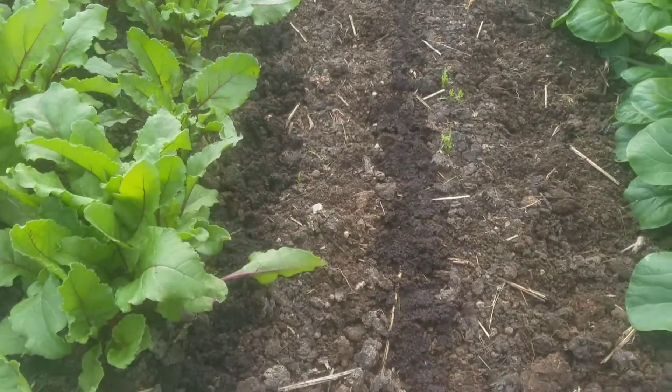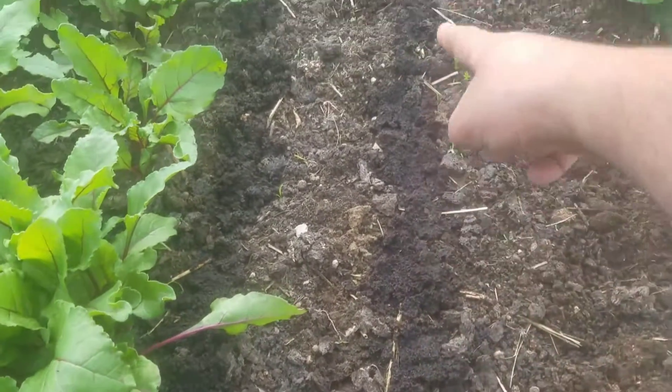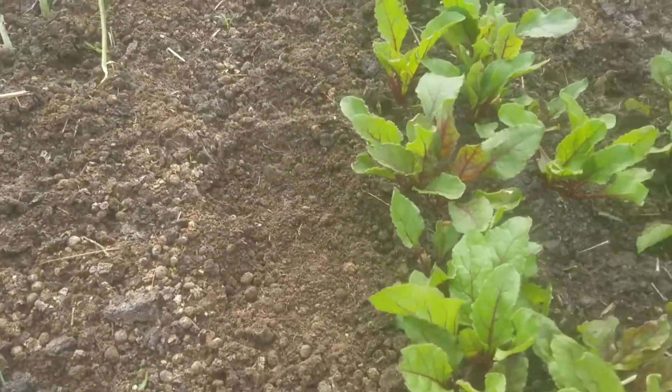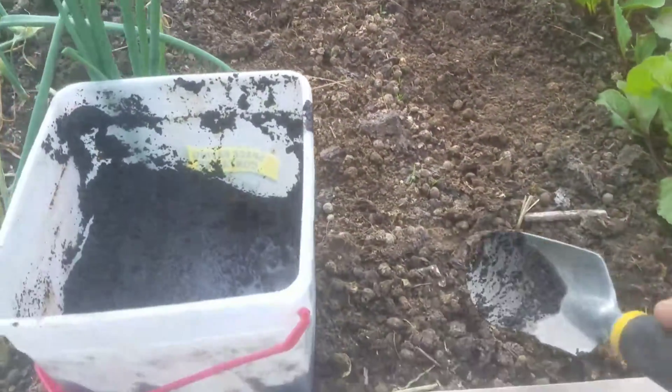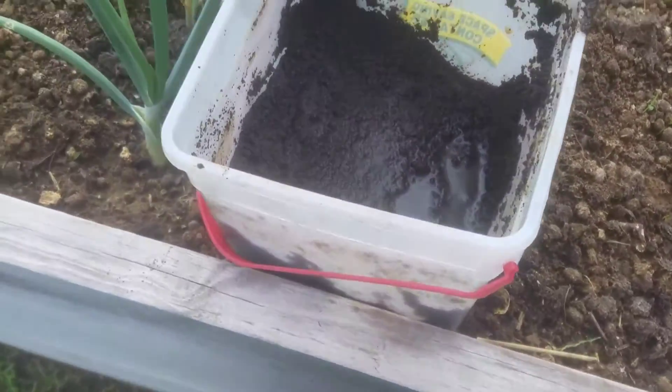I've got right here a row of carrots starting to mark the row, and right here starting to mark a row in between them. You see this dark stuff? That would be my fertilizer. I've got another row of carrots marked right here.